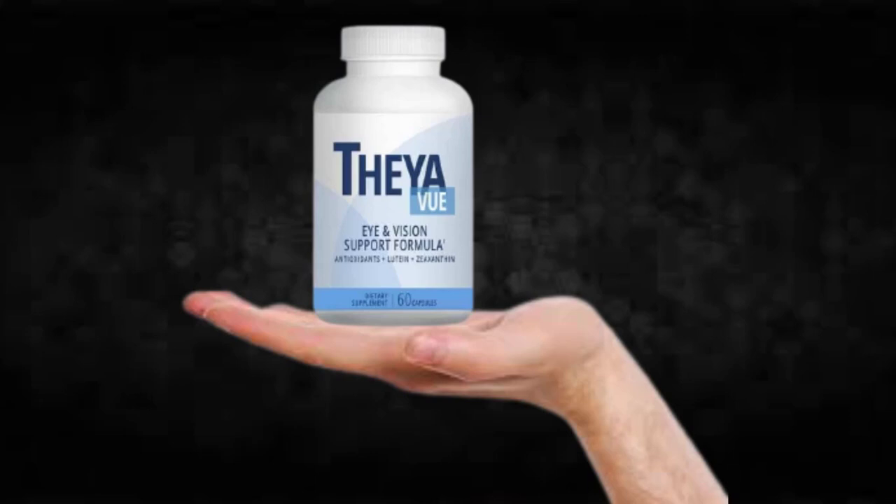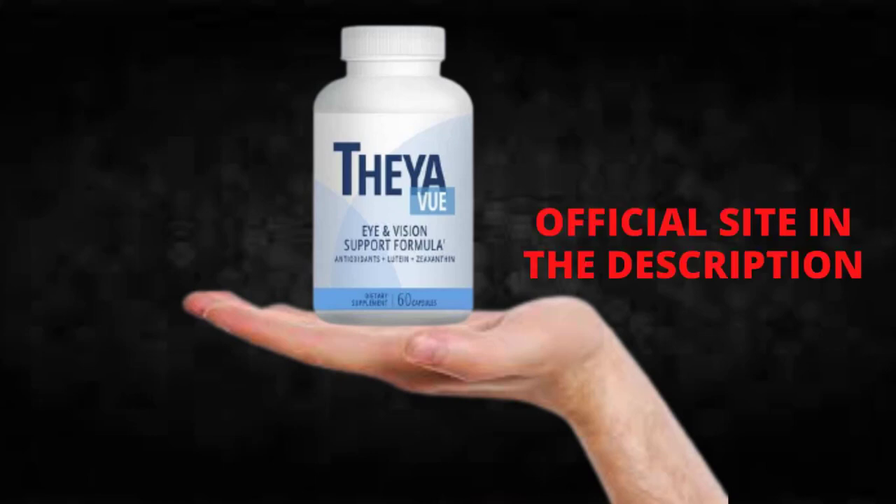Hi, my name is Adam and today I'll tell you everything you need to know about Thayaview before actually buying the product. I also have two really important alerts so pay close attention to what I have to tell you.